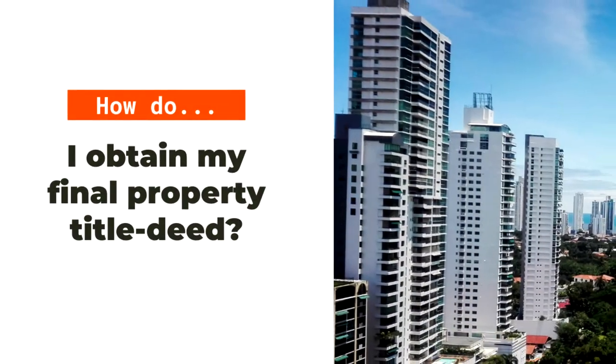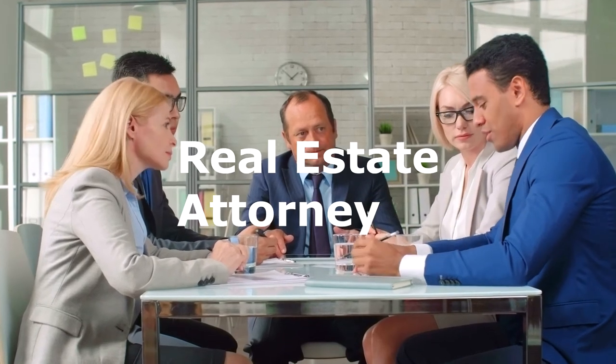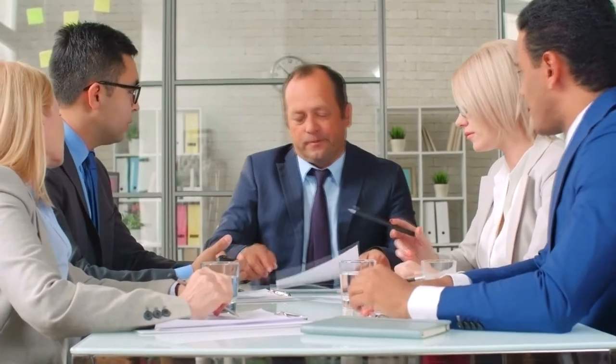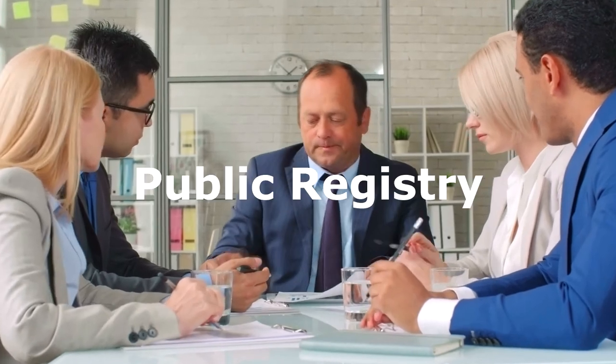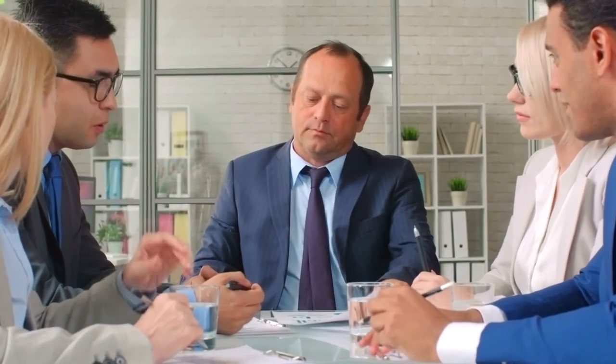Now comes the final step: to obtain your property title deed. Once the promissory buyer provides all documents needed, an attorney, or the bank's attorney if the purchase is made through a mortgage, should start drafting the closing deed, which must be signed by parties in front of a Panama notary before being filed at the Panama Public Registry, to finally achieve the proper real estate transfer of ownership into the buyer's name.